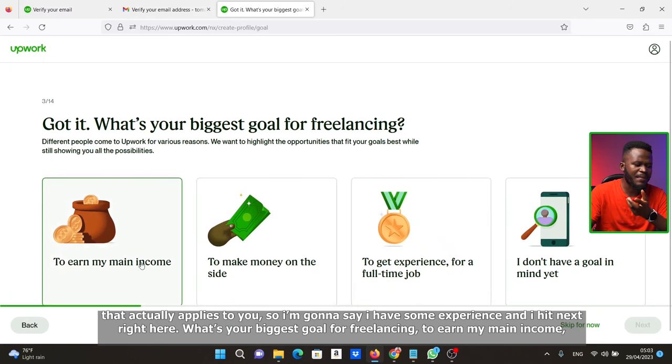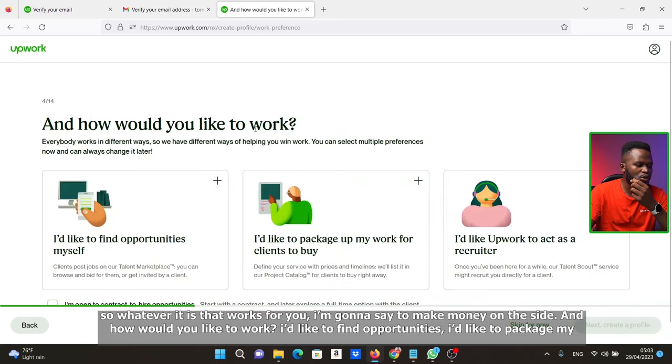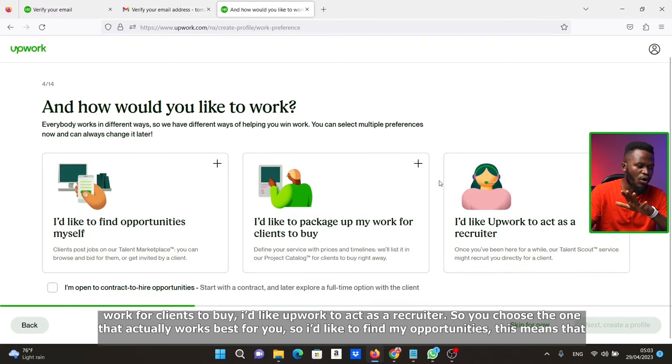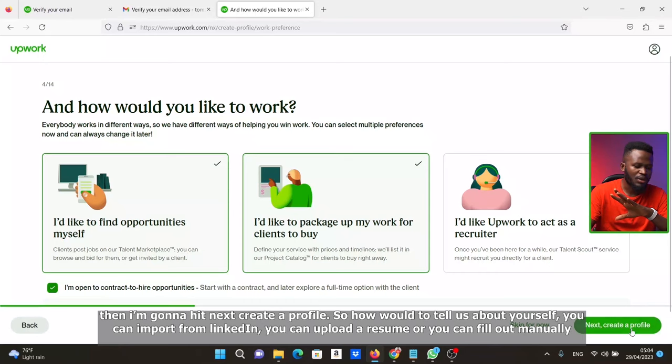Next it asks: 'What's your biggest goal for freelancing?' — to earn main income, make money on the side, get experience for a full-time job, or no goal yet. I'm going to say 'to make money on the side.' Then, 'How would you like to work?' — find opportunities, package work for clients to buy, or let Upwork act as a recruiter. I'll select 'I'd like to find opportunities' and also 'I'm open to contract-to-hire opportunities,' then hit Next.